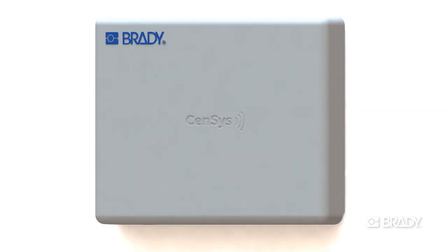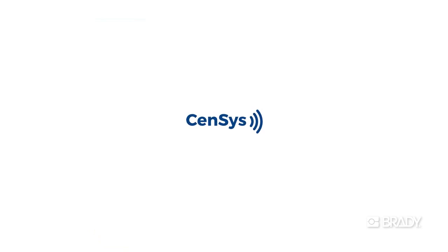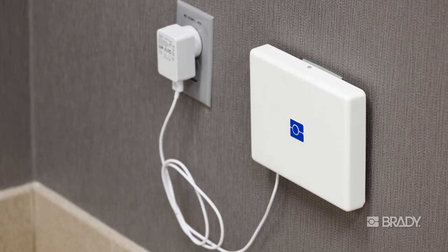Meet Sensus, a radio frequency identification or RFID device that simplifies basic asset tracking and makes RFID technology available to new markets and applications.